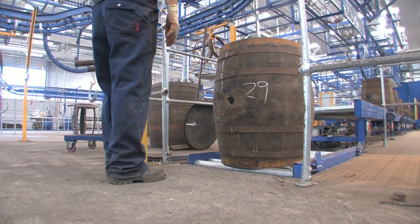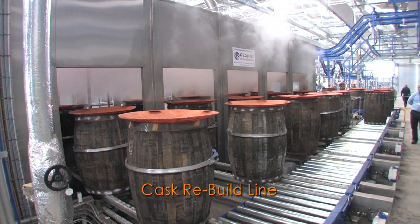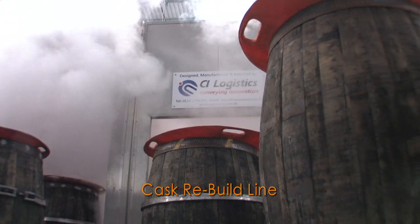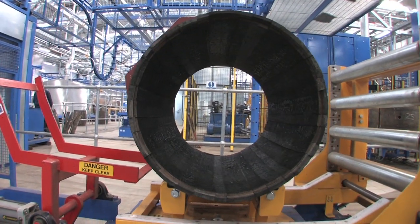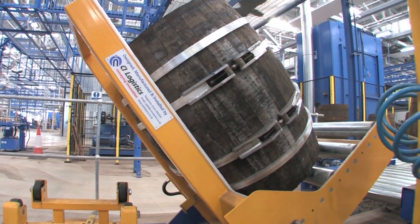The main challenges for CI Logistics was the integration of two separate production lines. The first line being the rebuild line where we put the cask onto the conveyor, moves into a steam pan area where we heat the cask and we moisten the cask. From there we had an area where we had to upend the cask into a different position. This was very much up to CI Logistics to come up with something to allow us to do that.